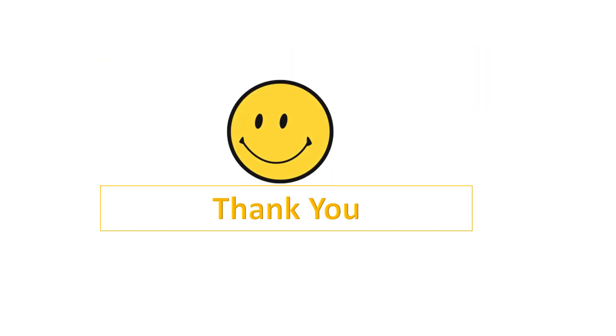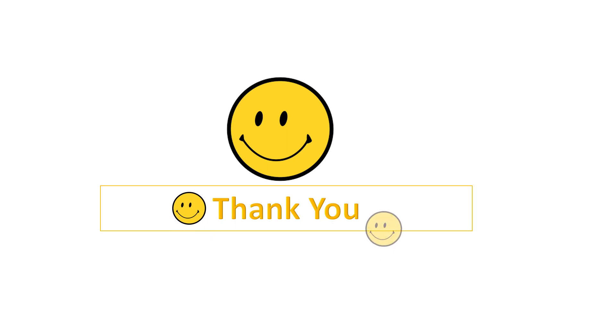Thank you. This was all about it. I hope you like my video. And if you do like my video, please do subscribe, like and share. Thank you.